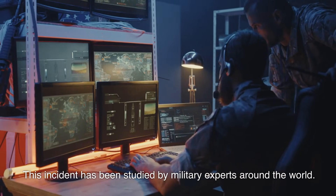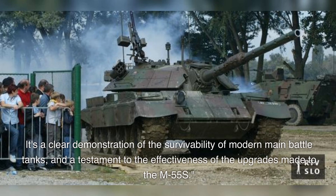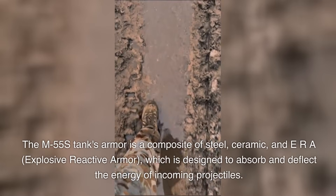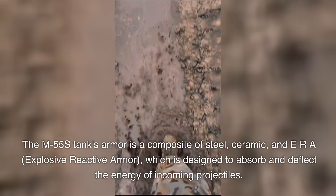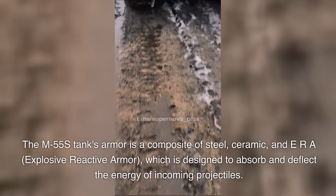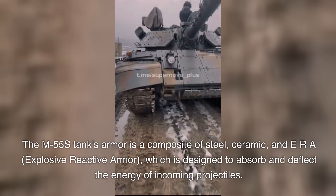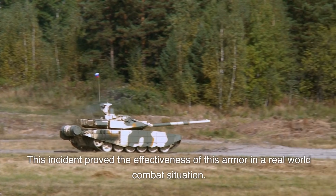This incident has been studied by military experts around the world. It's a clear demonstration of the survivability of modern main battle tanks, and a testament to the effectiveness of the upgrades made to the M55S. The M55S tank's armor is a composite of steel, ceramic, and ERA — explosive reactive armor — which is designed to absorb and deflect the energy of incoming projectiles. This incident proved the effectiveness of this armor in a real-world combat situation.